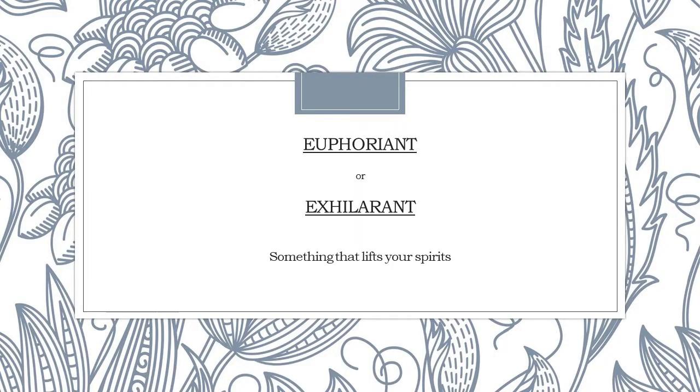One of the other medicinal actions that tends to grab a lot of attention these days is anti-inflammatory, and while Ylang Ylang absolutely has some anti-inflammatory actions, one of my favorite aspects is the idea of it being a euphoriant or exhilarant. This is something that upon smelling or ingesting makes you feel light and uplifts your spirits — it's part of why it's known as an antidepressant. It makes you feel more grounded and more connected.